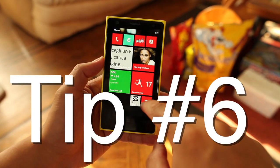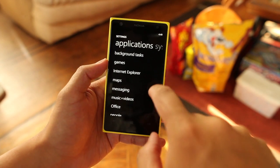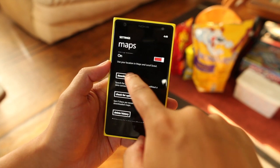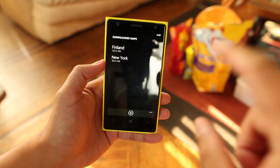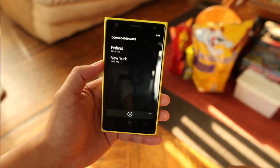Tip number six should be one of the first things you do when you first get your Windows Phone. Just go to settings, swipe, and then go to maps. There should be an option that says download maps. Make sure you download your local maps already so you don't have to download it when you need to navigate for the first time — it will already be available.